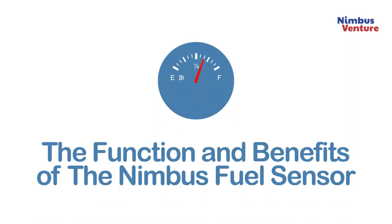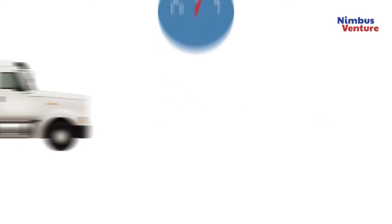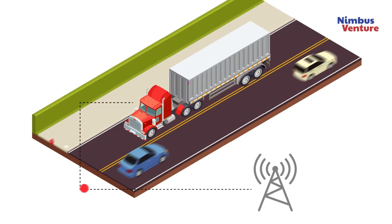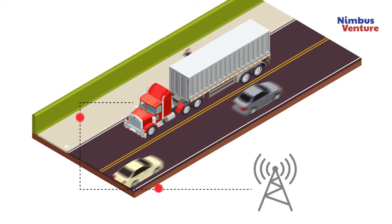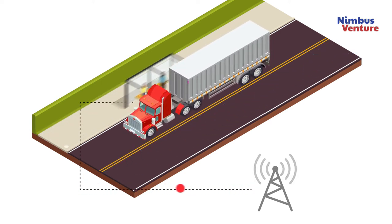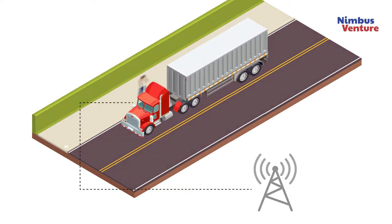The function and benefits of the Nimbus Fuel Sensor. Our fuel sensor captures real-time data on the fuel level and the condition of the fuel, then transmits it through the GPS device to the Nimbus V Connect platform for collation and processing. The processed data allows our customers to access information regarding the fuel level and its quality.